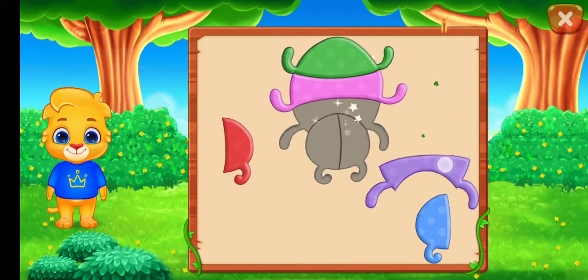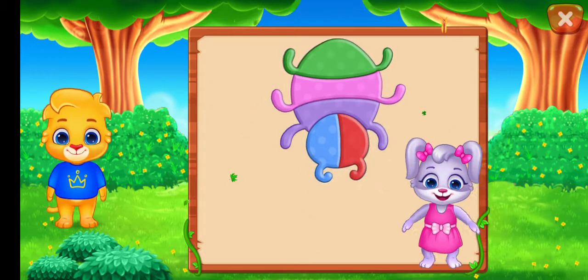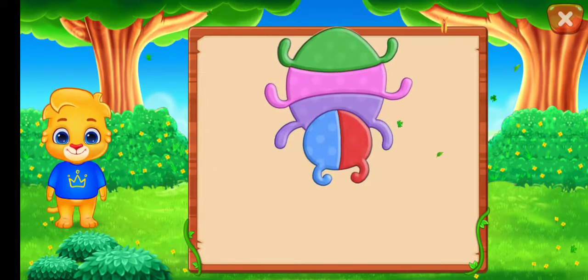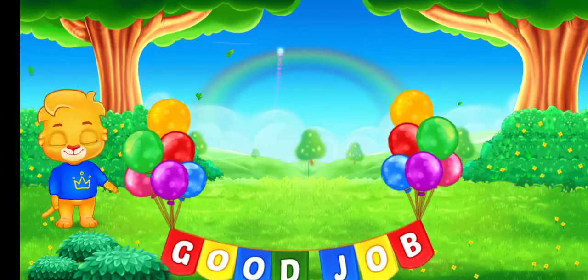Nice! Good job! Perfect! That was awesome! Can you guess what it is? It's a bug! Hooray! Good job!